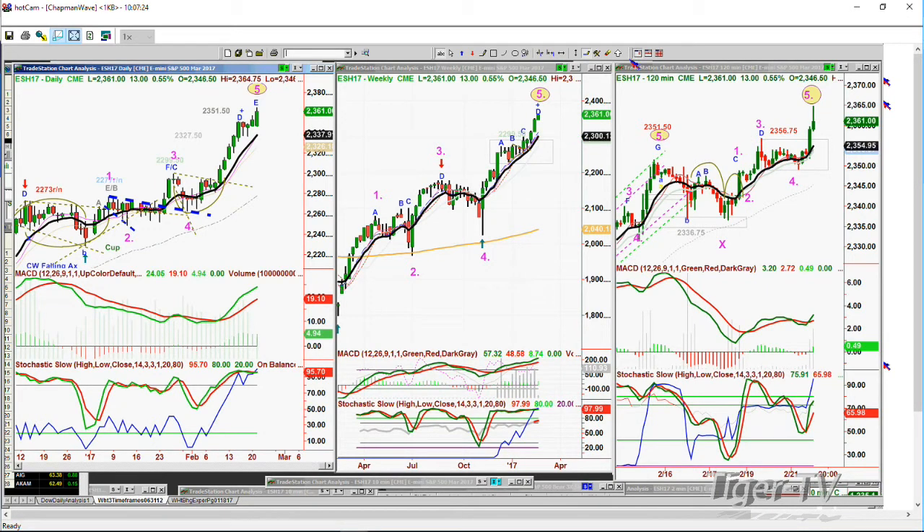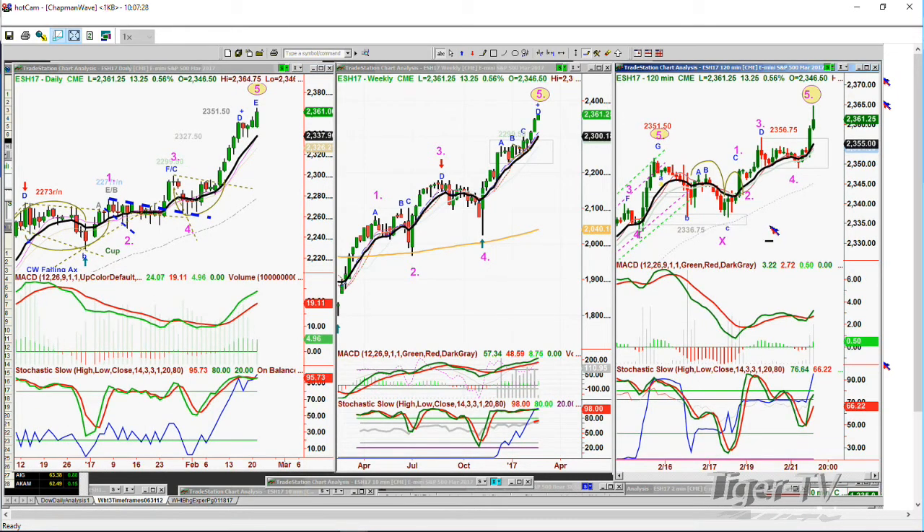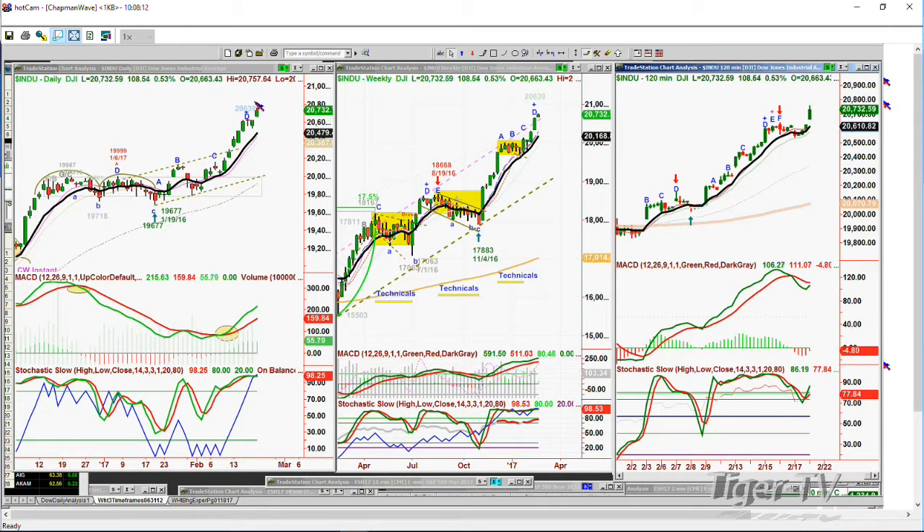The 120-minute chart I had to move — I didn't realize this, I should have done that over the weekend. This low that was formed right here at 2336.50, not the 2336.75 level, that's the low which makes this a leg 5 in the 120-minute chart. In the Dow, what we're looking at is that there's been the same kind of extension, and this is now a leg E in the daily Dow chart — that's the way I'm counting it, I don't see any other way.